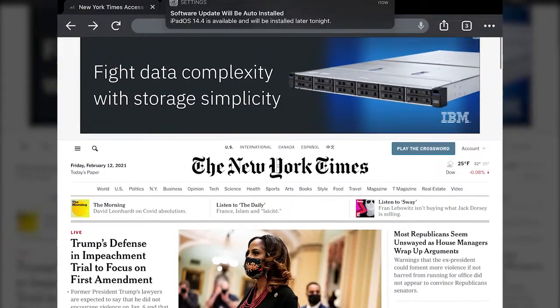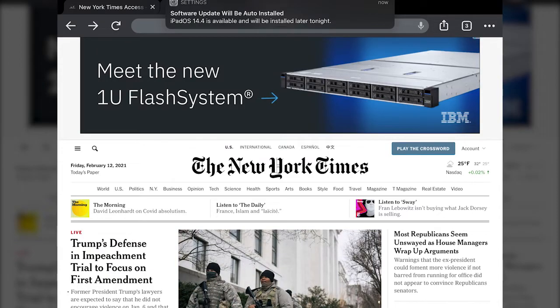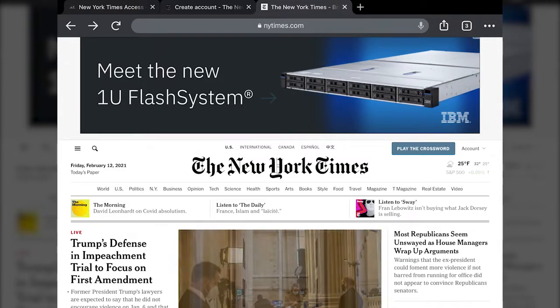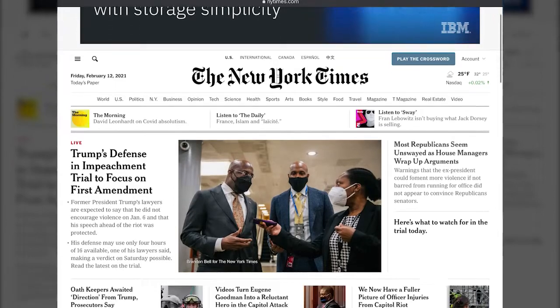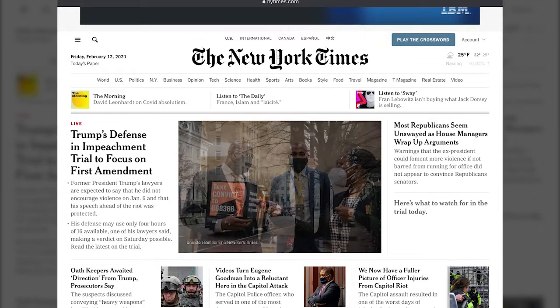All of that content is provided to you through your library card. If you have any questions or run into a problem, just send us a message and let us know. Otherwise, I hope that this is something you all find enjoyable — thanks!